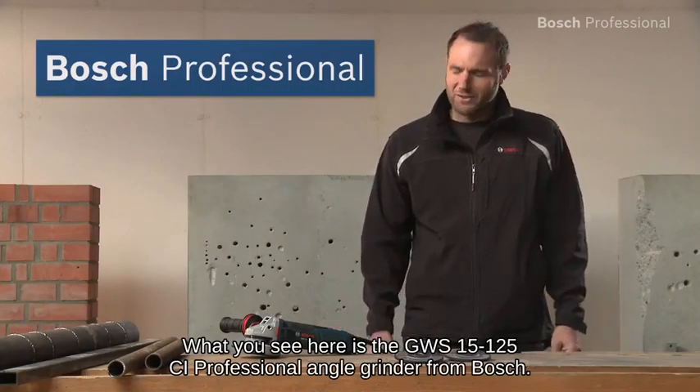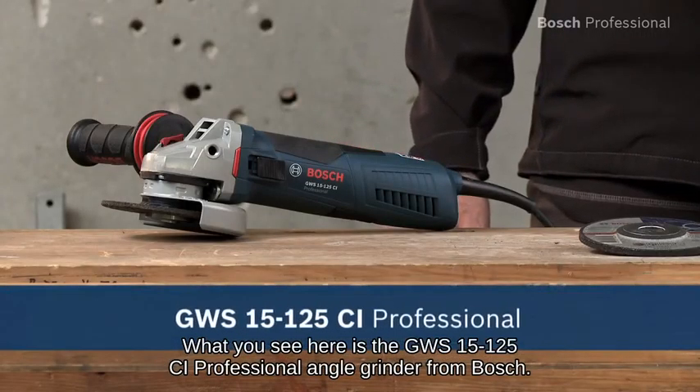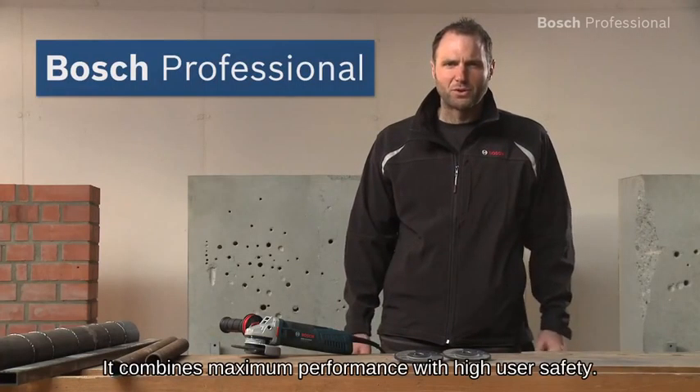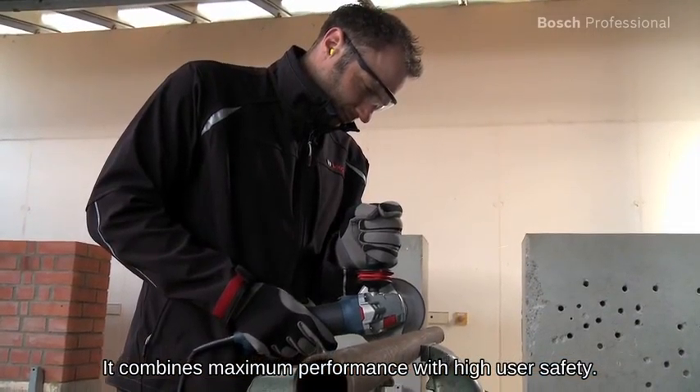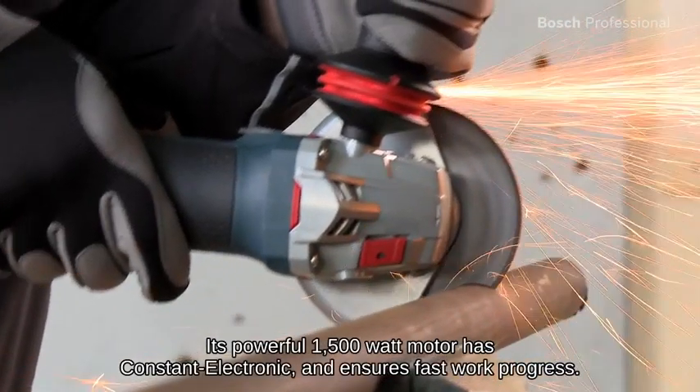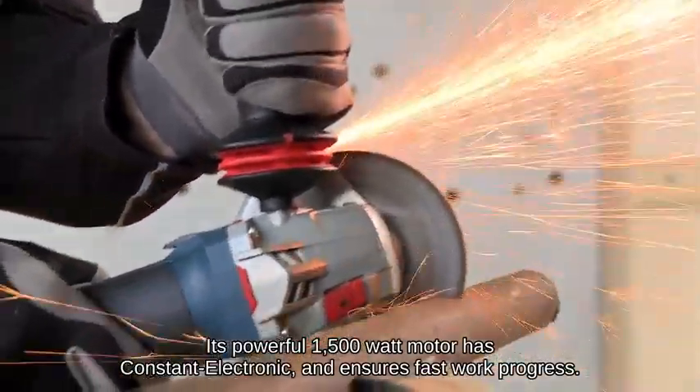What you see here is the GWS 1525 CI Professional Angle Grinder from Bosch. It combines maximum performance with high user safety. Its powerful 1500 watt motor has constant electronics and ensures fast work progress.